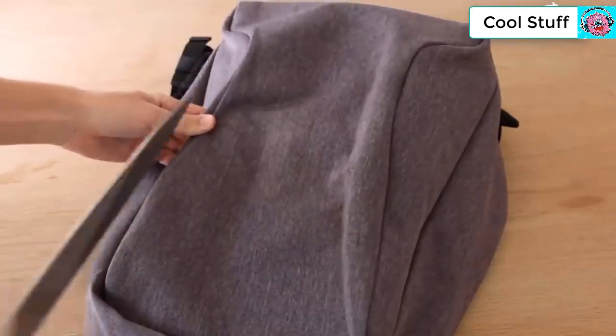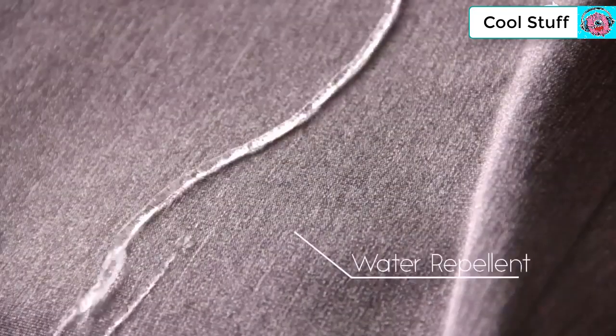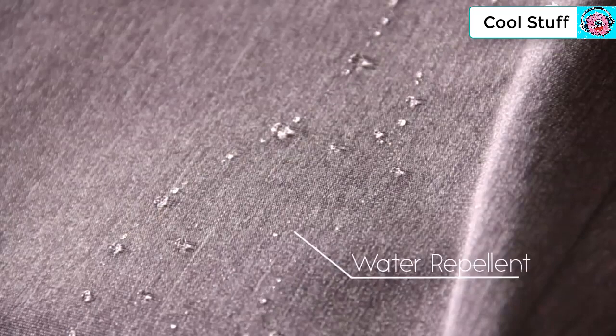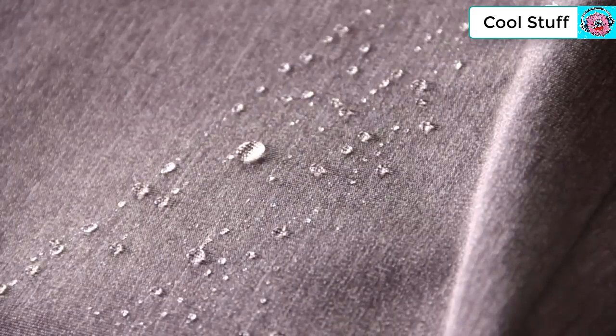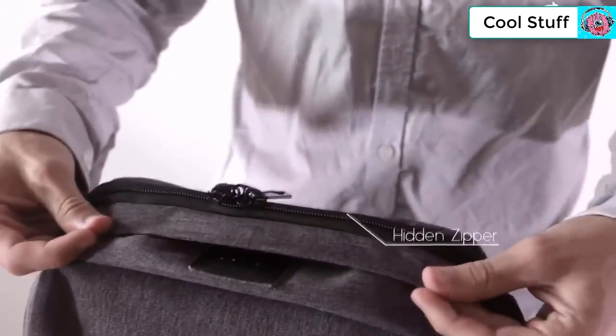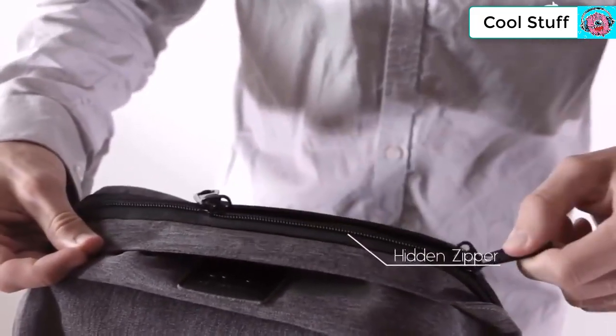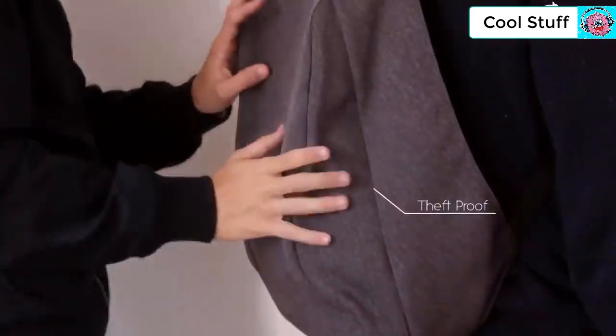The Berg Backpack is made of a new and innovative material that makes it scratch-proof, cut-proof, and water-repelling. We also wanted it to be theft-proof, so we designed a unique hidden zipper placed up against your back, so you can turn your back against anyone with ease of mind.